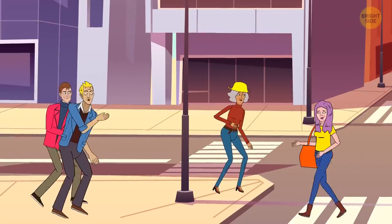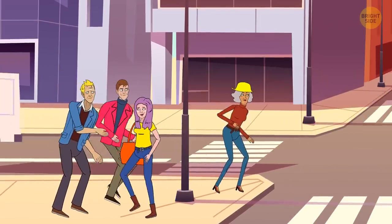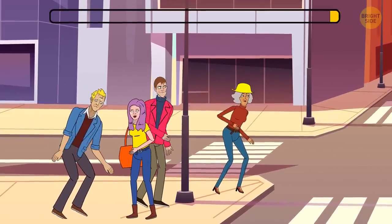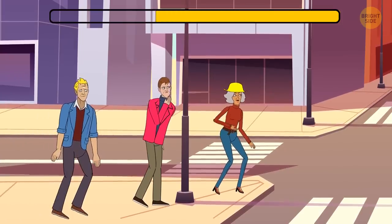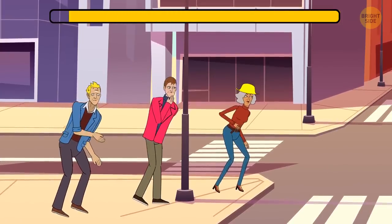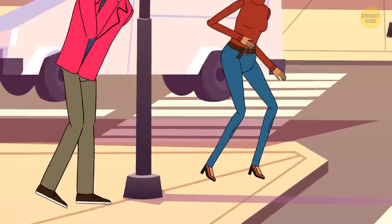Can you name one thing that all people on Earth are doing simultaneously? Getting older!